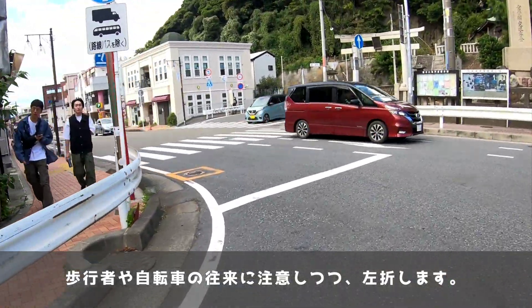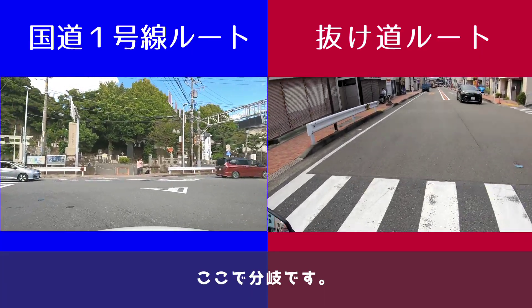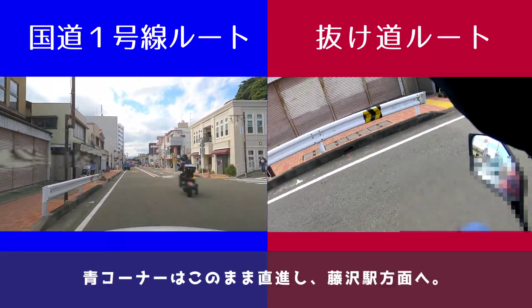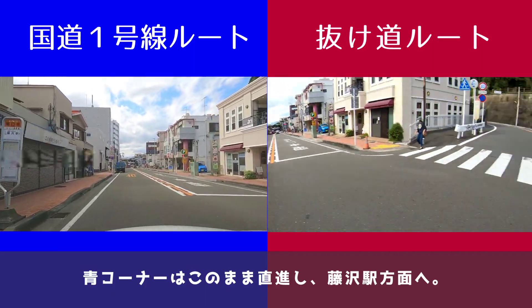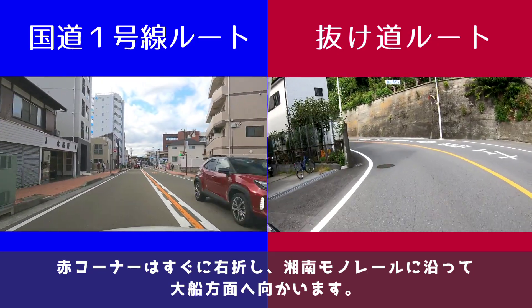エノデン自転車2機の聖地が見えたら減速。歩行者や自転車の往来に注意しつつ、左折します。ここで分岐です。青コーナーはこのまま直進し、藤沢駅方面へ。赤コーナーはすぐに右折し、湘南モノレールに沿って大船方面へ向かいます。